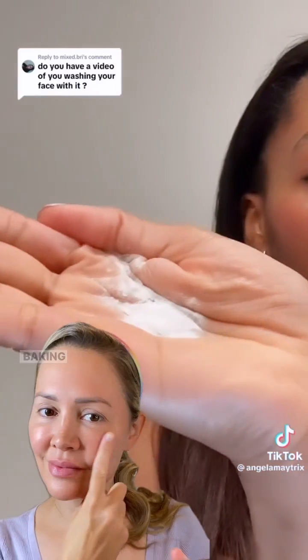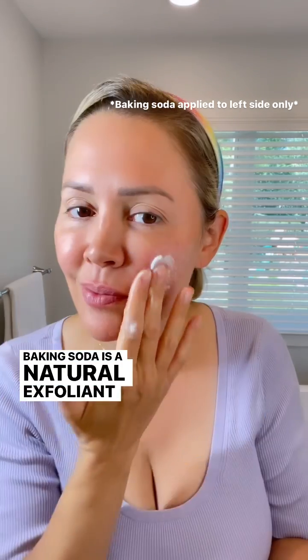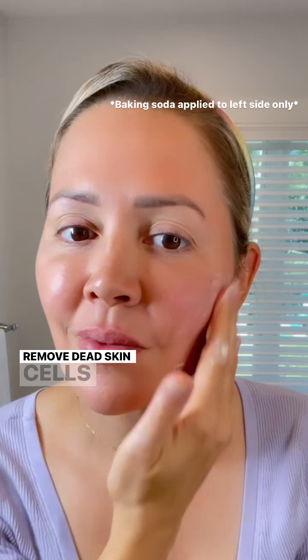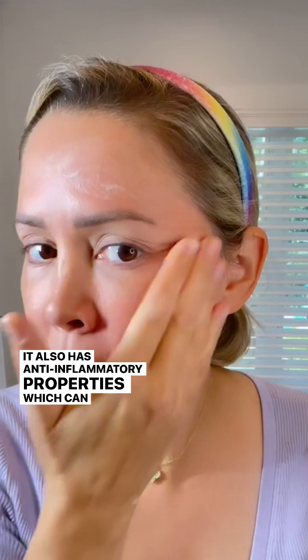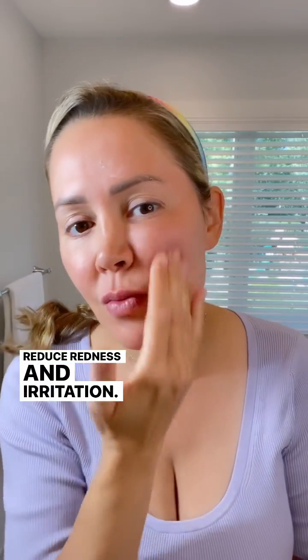Is baking soda a great cleanser? Baking soda is a natural exfoliant, which means it can help to remove dead skin cells and improve the appearance of your skin's texture. It also has anti-inflammatory properties, which can help reduce redness and irritation.